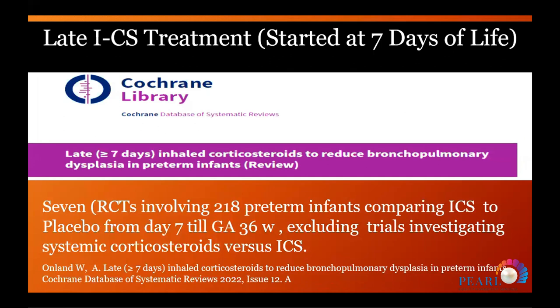Regarding late inhaled corticosteroids, the Cochrane review — last updated in 2022 by Professor Onland — examined seven randomized controlled studies with 218 preterm infants comparing inhaled steroids versus placebo. One study containing systemic steroids was removed from the 2017 update.